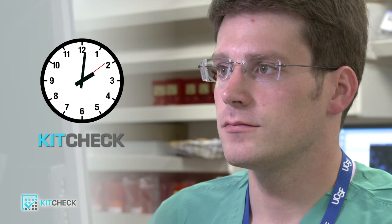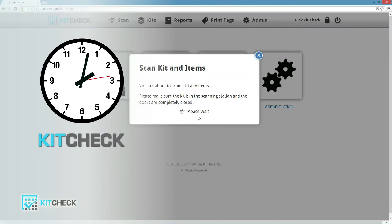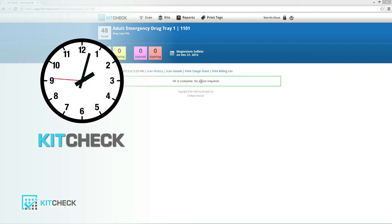After restocking, the pharmacy technician puts the completed kit back into the scanning station and clicks the scan button. After the 5 second scan, the display shows if there are kit errors or that the kit is complete. When complete, the technician clicks print to generate the charge sheet.